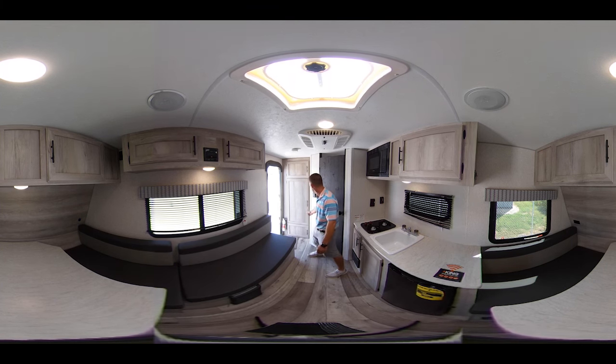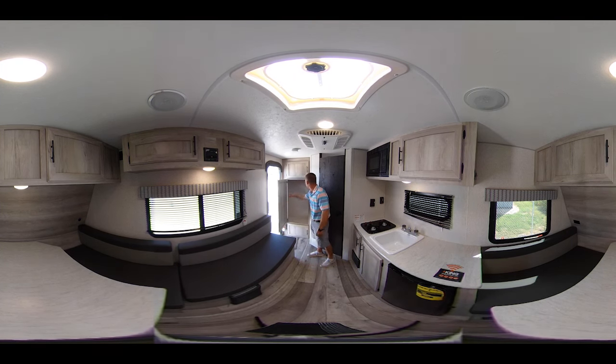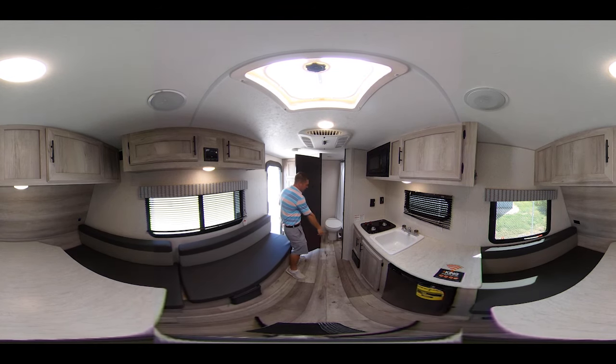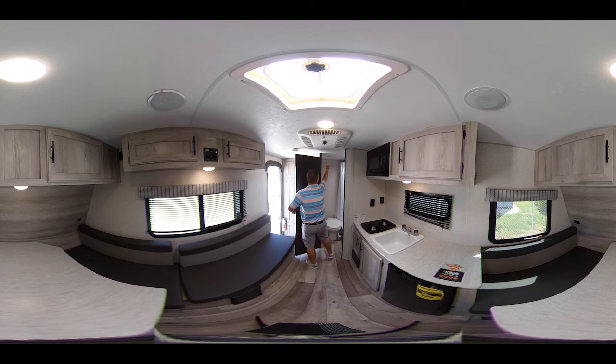You've got a bench here for a couple more people to sit down and relax. Back here you've got a little closet, more storage up here for pots and pans and stuff like that. In the back you've got your bathroom — your tub over here, your foot flush toilet, quite a bit of room to walk around, and the LED light up here as well.